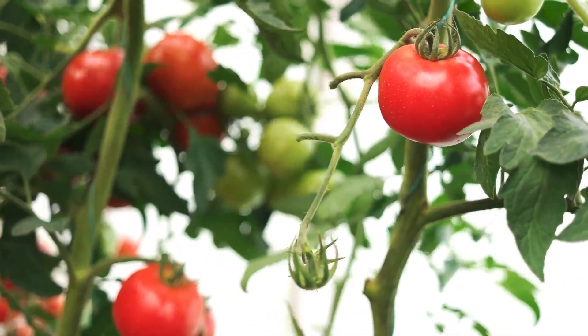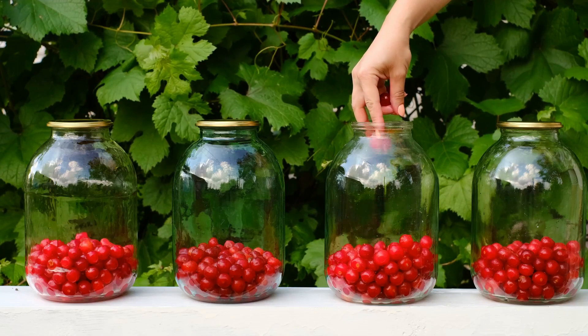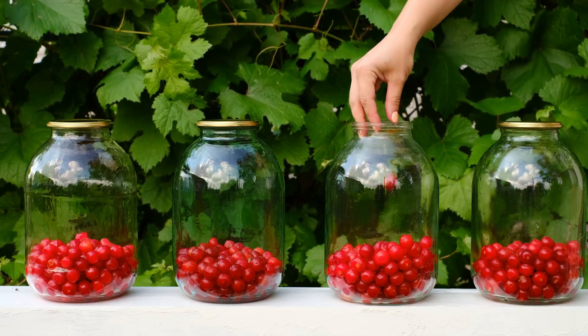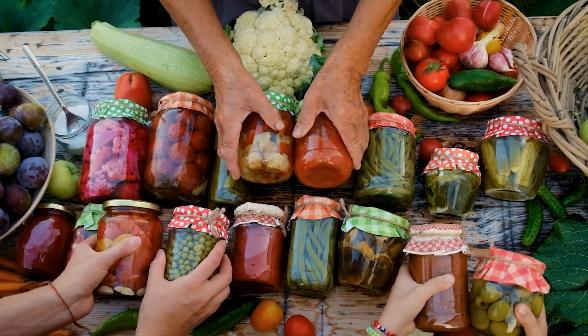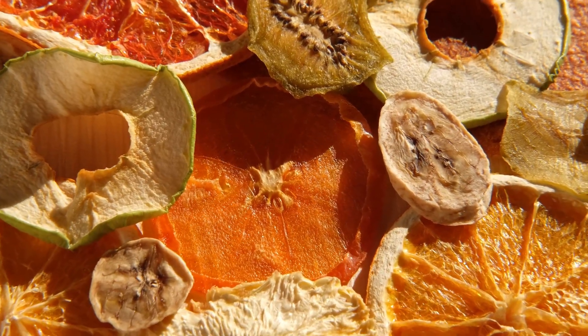Once your crops are ready, it's time to harvest. Pick your vegetables and fruits at their peak for the best flavour and nutrition. Store your produce properly to extend its shelf life — canning, drying, and freezing are excellent ways to preserve your harvest.